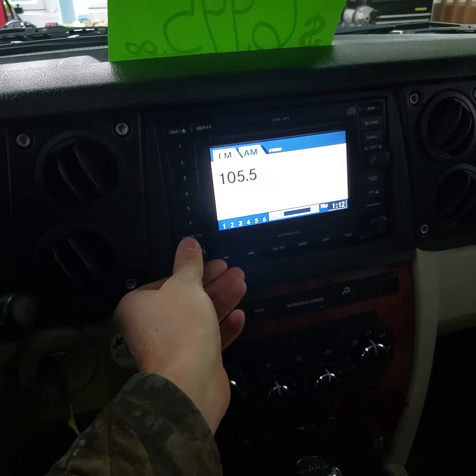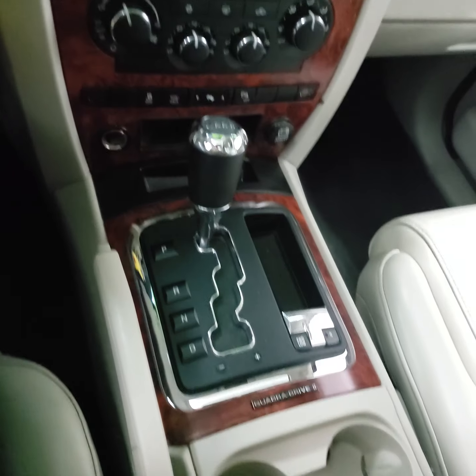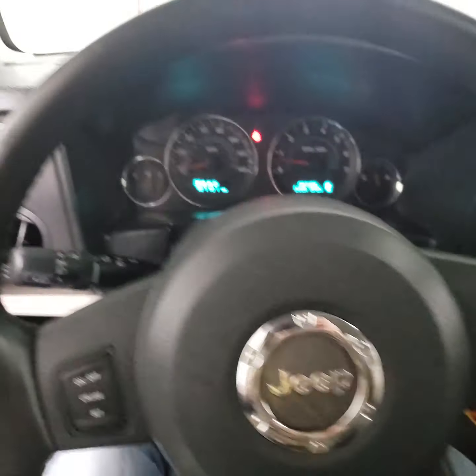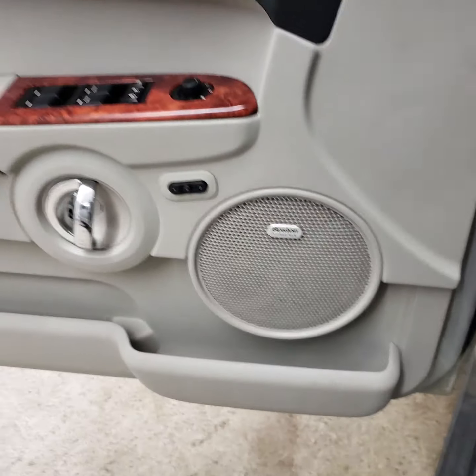Radio and everything works. Climate control works good. It's also got the Boston sound system in it.